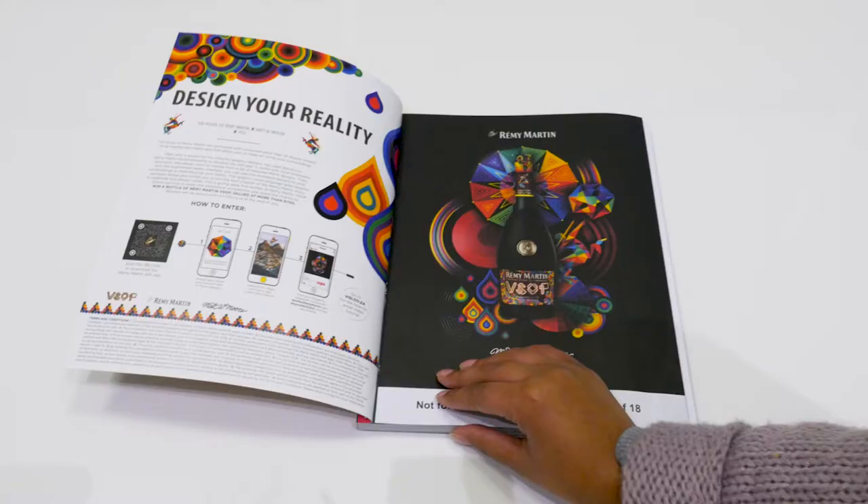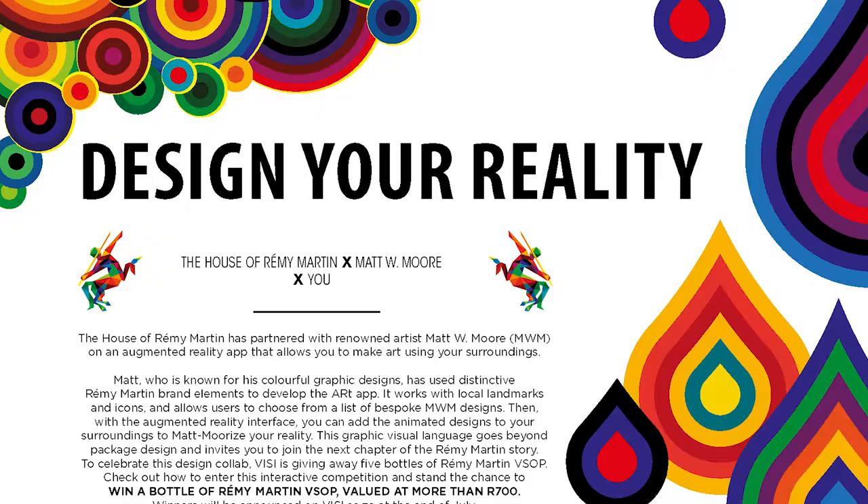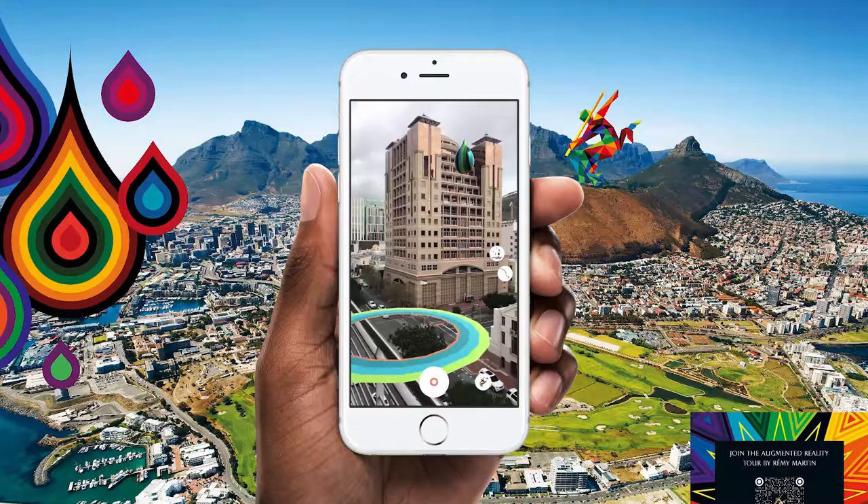The House of Remy Martin has partnered with renowned artist Matt W. Moore on an augmented reality app that allows you to make art using your surroundings.